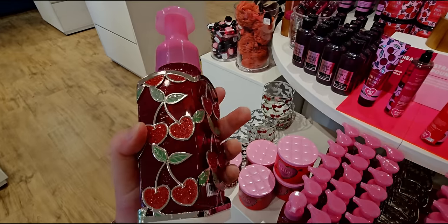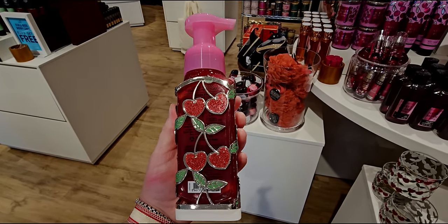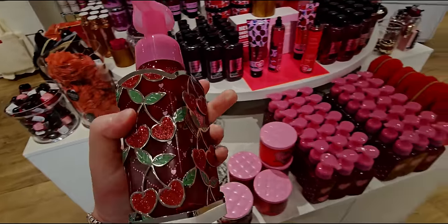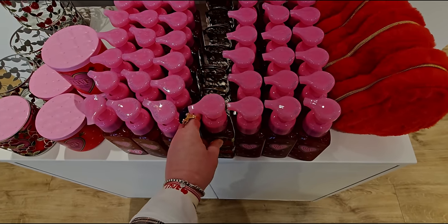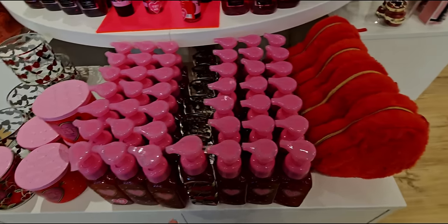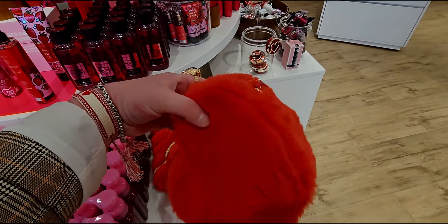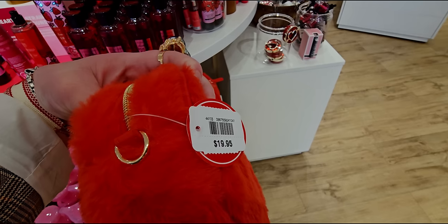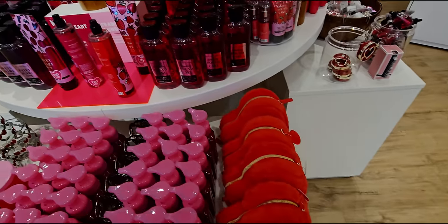There it is, you guys — so exciting. One more 360 tour. I'm moving around in different lighting in the store because the down lighting is better in certain areas. And of course the heart bag — oh my gosh, that's so cute. It's really a nice size crossbody bag. I love that vibrant red. It is $19.95 — super adorable.